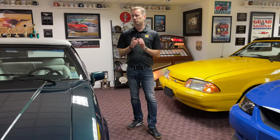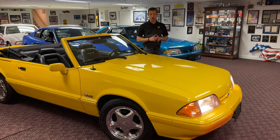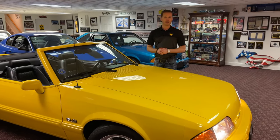Today I've got collector examples of all four, and we'll be looking at each to see what makes them stand out. In 1993, there was a pair of feature cars, one of the versions being this one, painted in canary yellow clear coat metallic.